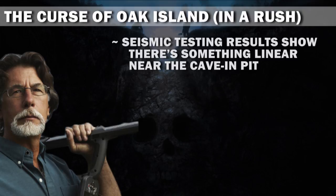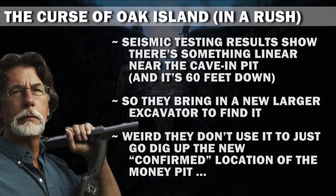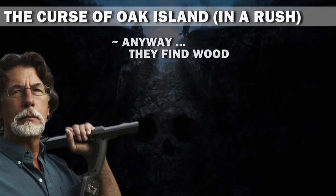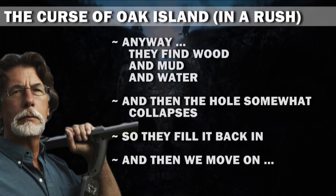Seismic testing results show there's something linear near the cave-in pit, and it's 60 feet down. So they bring in a new larger excavator to find it. Weird they don't use it just to dig up the new confirmed location of the money pit. Anyway, they find wood, and mud, and water, and then the hole somewhat collapses, so they fill it back in. And then we move on.